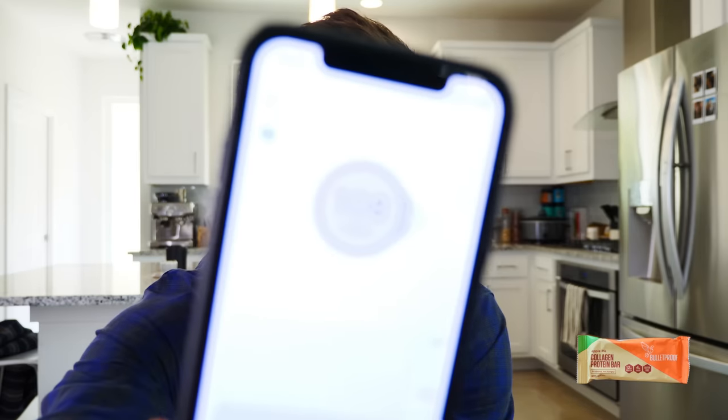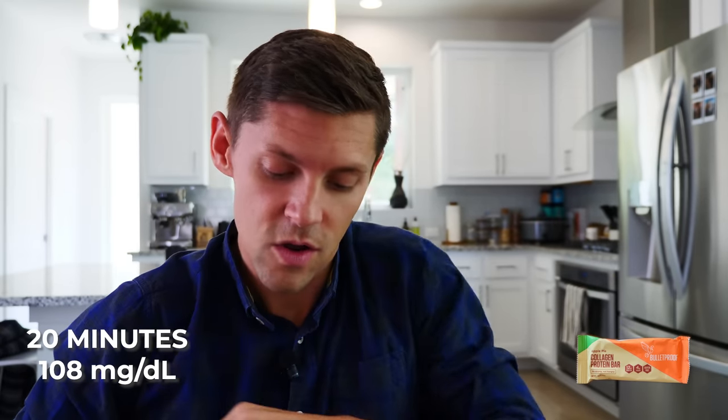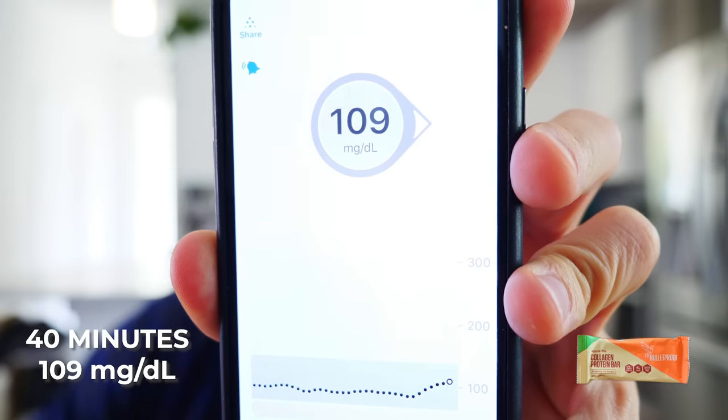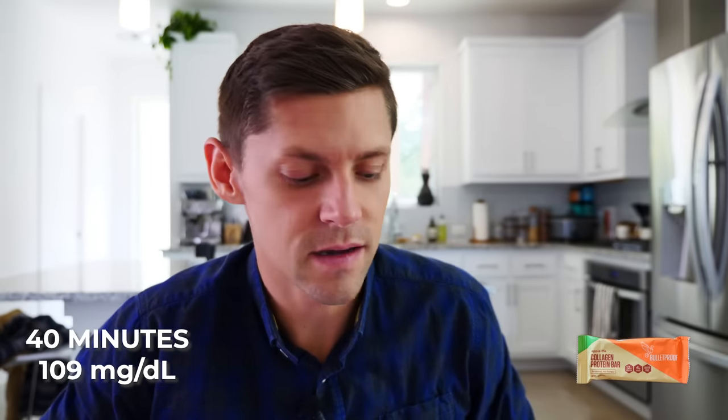Bulletproof bar, 20 minutes in. Baseline was 80 and the 20-minute mark is 108. I was not expecting that sharp of a rise that quickly. We'll see if it goes higher and check in another 20 minutes. Bulletproof at 40 minutes: 109. So pretty much a 30-point jump from baseline. We'll wait again until baseline — so far Bulletproof is not looking the best for keto.